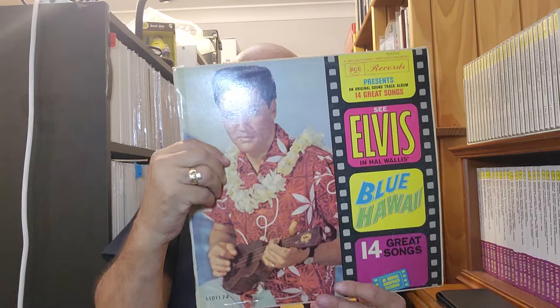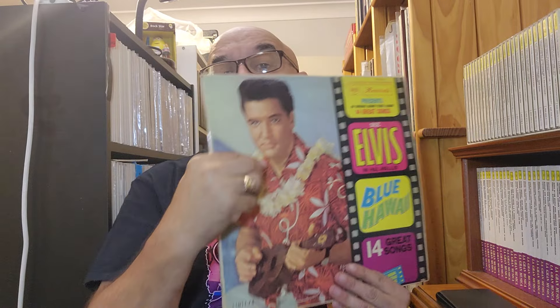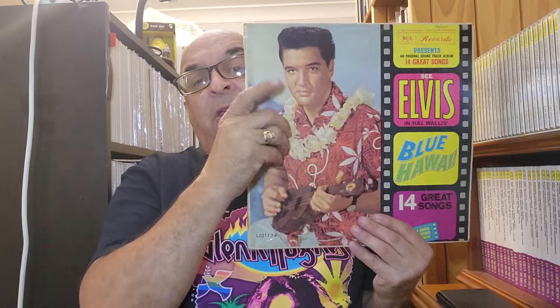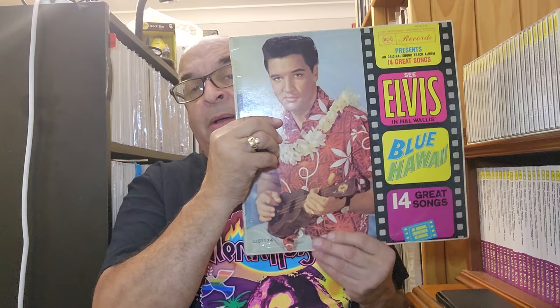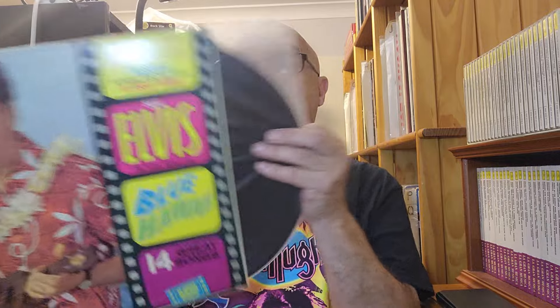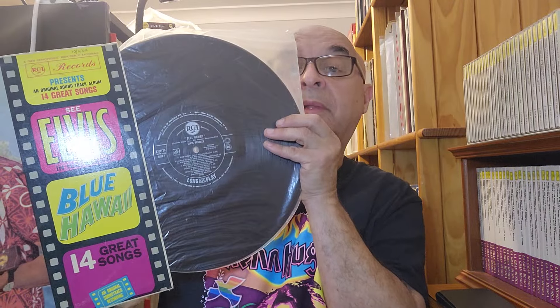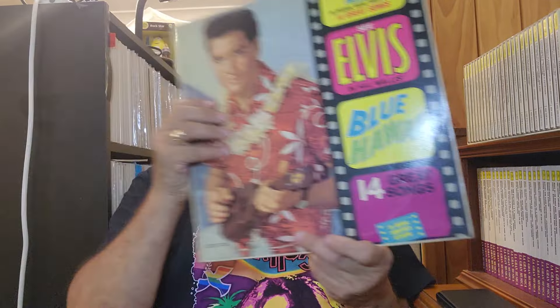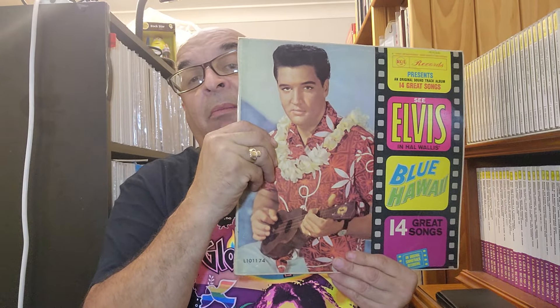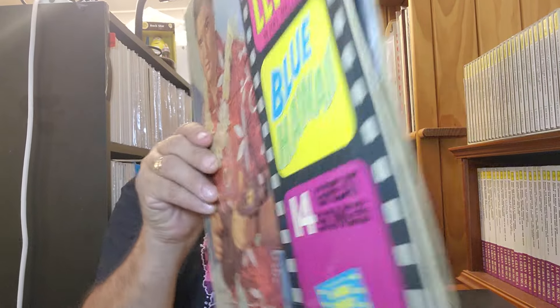Firstly is an Elvis Blue Hawaii original Australian. I haven't had a chance to play these yet, but I'll just show them reasonably quickly. This is an Australian mono of Blue Hawaii. It's got the black and silver original label. I don't know if it's a first pressing or not, but something I'll have to find out a bit later on. That's Blue Hawaii by Elvis.